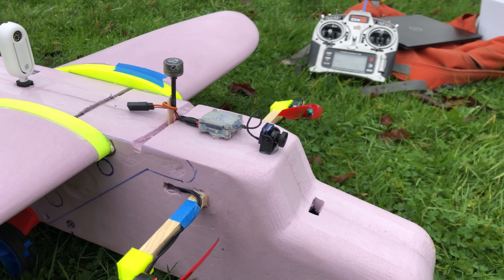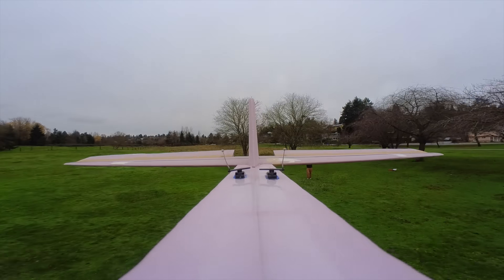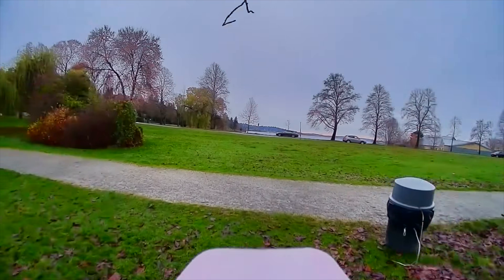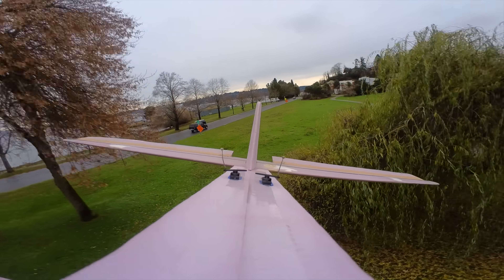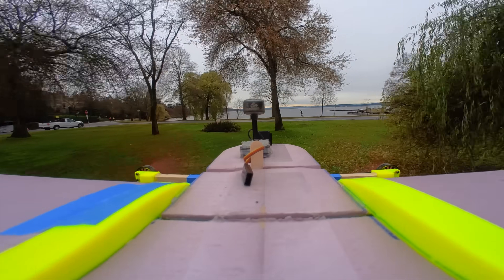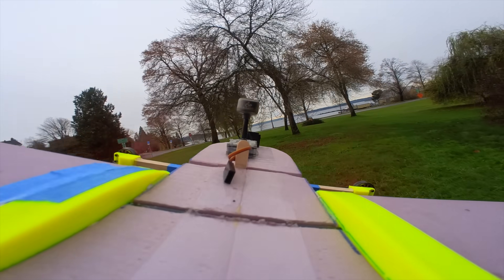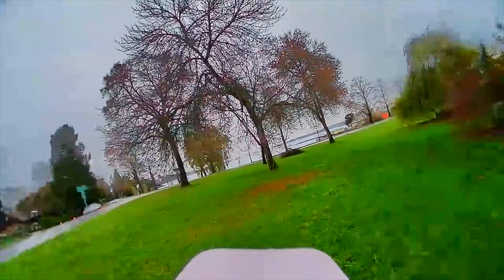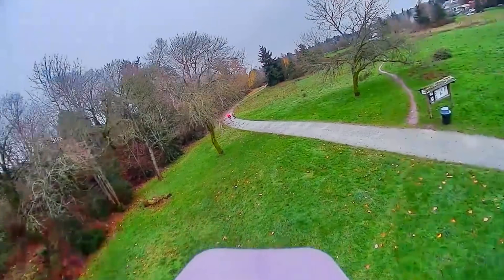The next day, I put a DJI FPV camera on top along with an Insta360 GO camera to see how this thing does with proximity FPV flying. It's definitely no race quad, but it's still pretty fun to fly FPV with a really slow airplane.